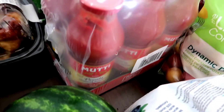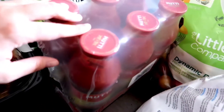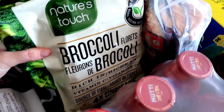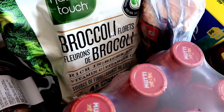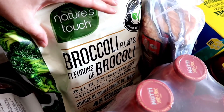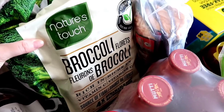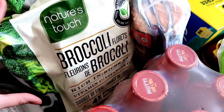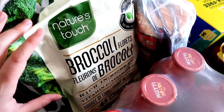They did not have these strained tomatoes the last time I went, so I grabbed a case of them. We are out of broccoli so I picked up this big bag of frozen broccoli — it comes in four individual bags which is so handy. I will store this in my deep freeze downstairs and bring up a pouch to leave in the one upstairs.